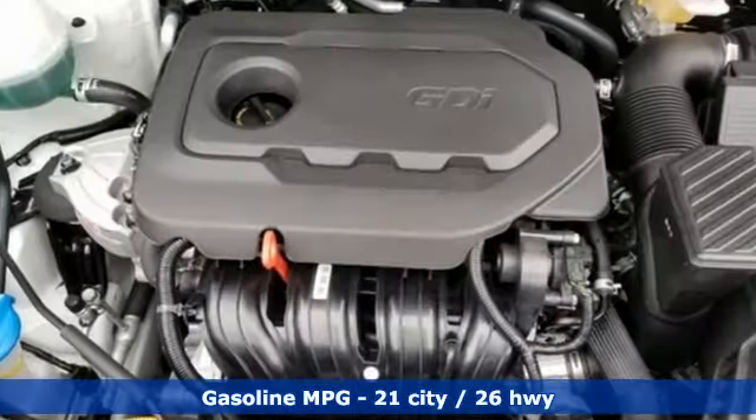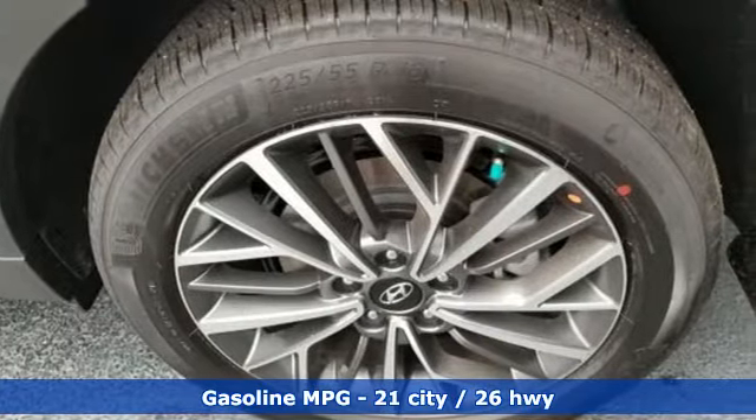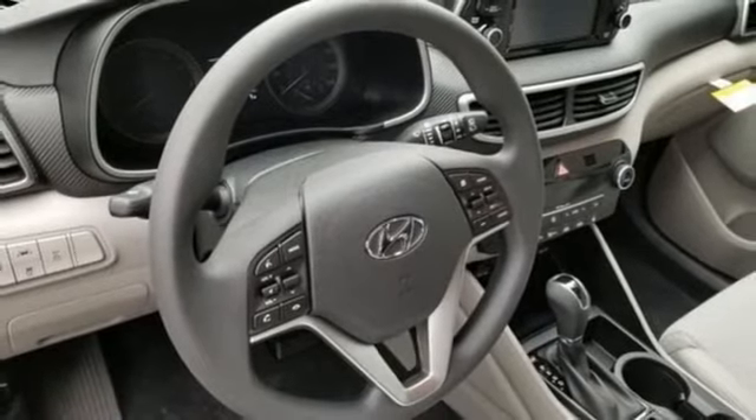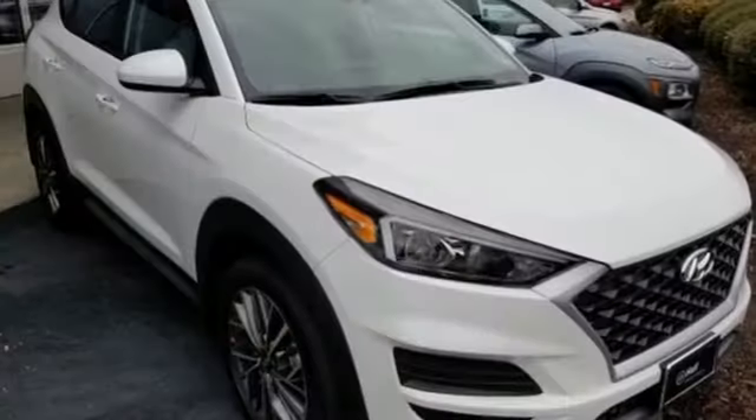Inline four-cylinder engine, dual zone climate control, streaming audio, front heated bucket seats, doors and push-button start proximity key, external memory control, aluminum wheels, remote engine start smart device, and power heated mirrors.